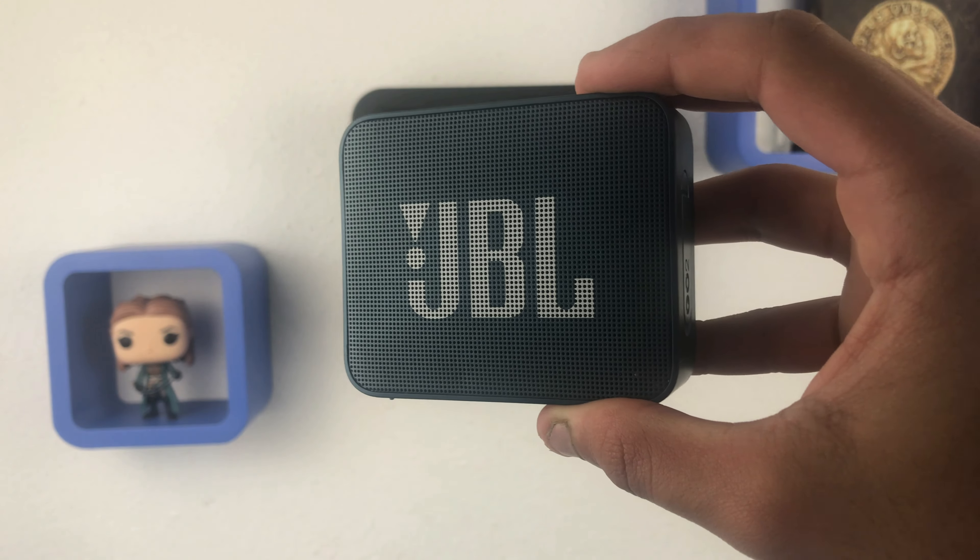Speaking of speakers, we have the Google Nest Mini. This is Google's cheapest speaker you can buy. The sound quality is amazing — I've been using it for about a month. It has a little wall mount so you can hang the speaker on the wall. If you want to mute the microphone, you can do it with a single button.